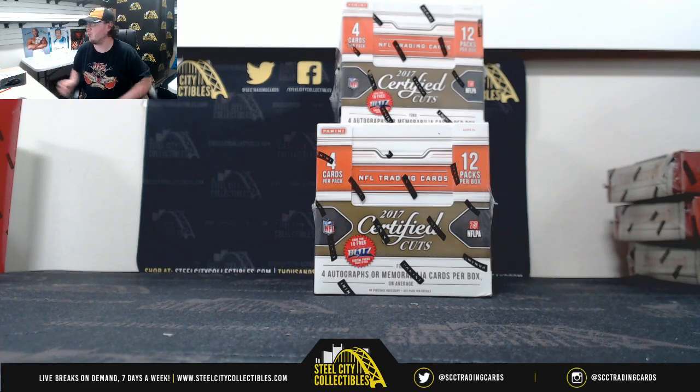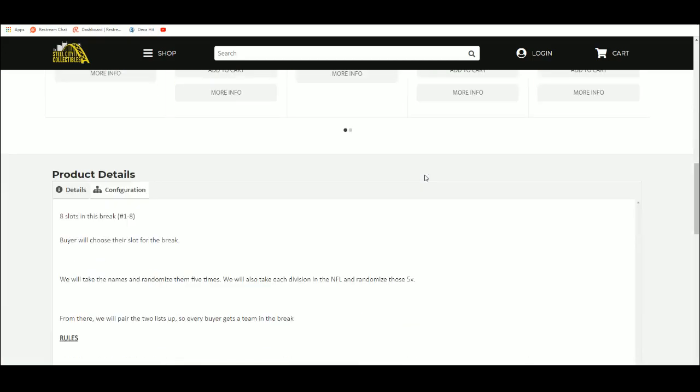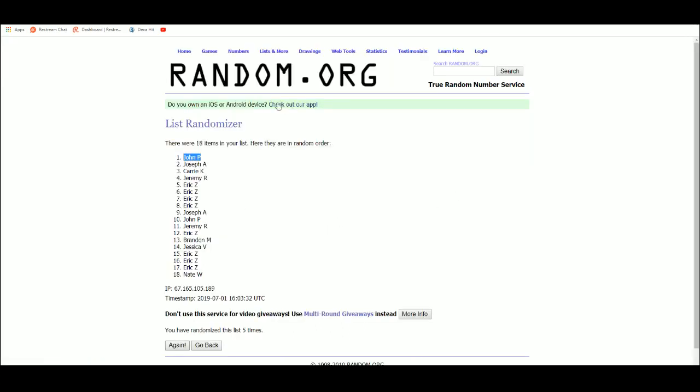Alright everybody, our next break is our 2017 Panini Donruss Certified Cuts Football 3 Blocks Random Division Break. We have eight spots — we're going to take those spots, randomize them five times, then randomize the divisions of the NFL five times. We'll pair the two lists up so that every buyer gets a division in the break. Let's go ahead over to random.org.